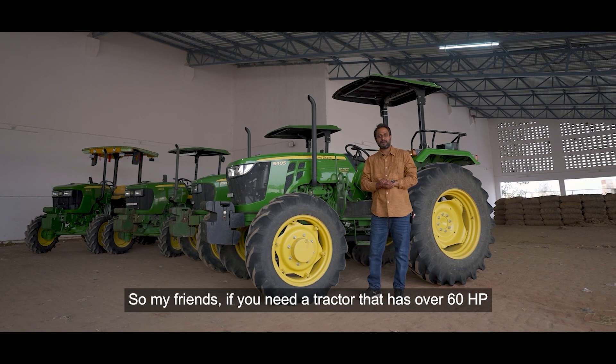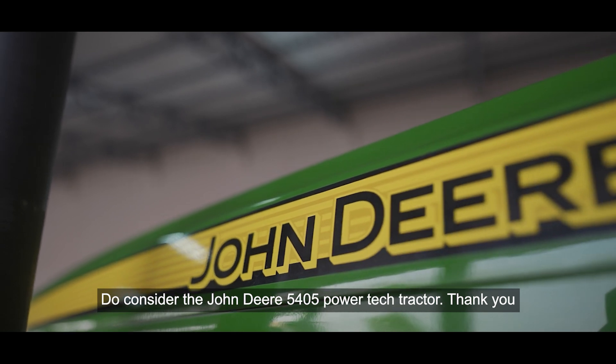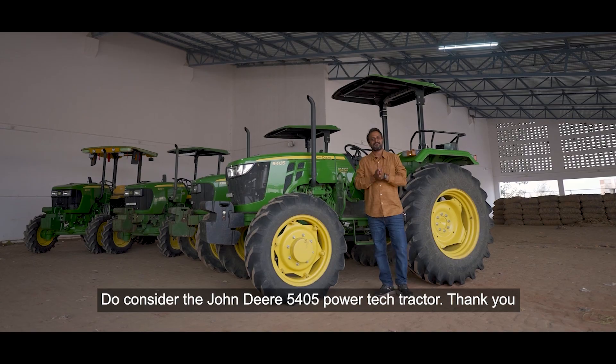So, my brothers and sisters, if you want to buy a tractor in the 60 HP range, then you should consider John Deere's Power-Tech tractor. Thank you very much.